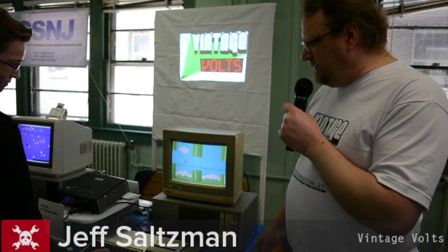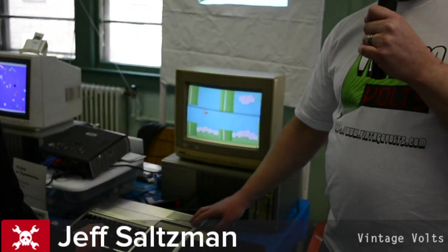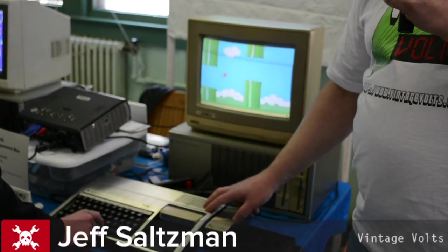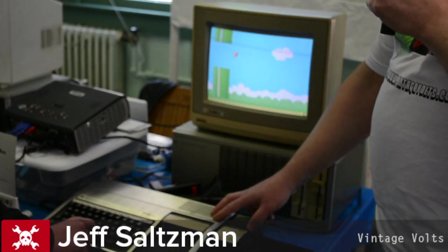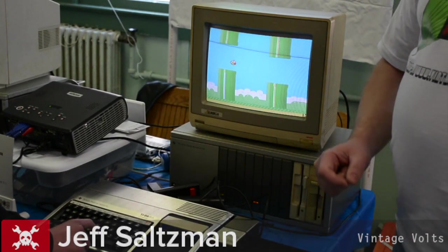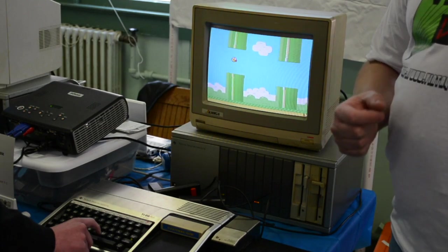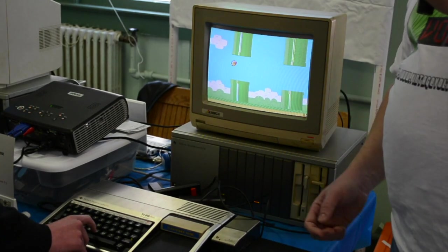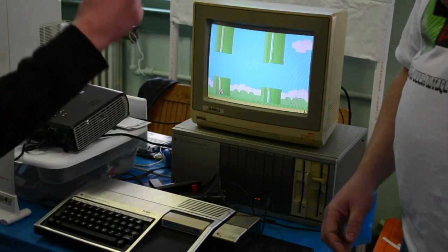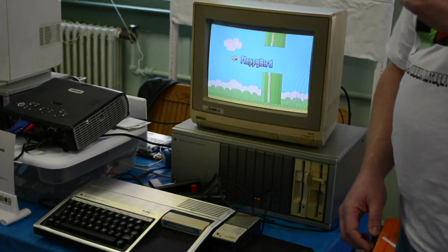What I brought here today to the VCF East 9.1 is a TI-99 home computer, very popular in the early 80s — 1980, 1981 — sold by Texas Instruments. It's not a very popular computer to most collectors or most historians of vintage 8-bit computers because it didn't stay on the market very long. They actually got muscled out by a lot of the bigger names like Apple and Commodore.